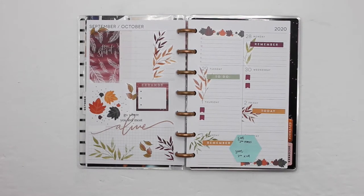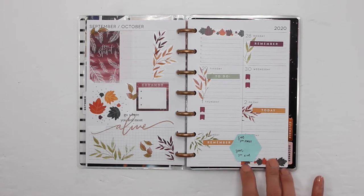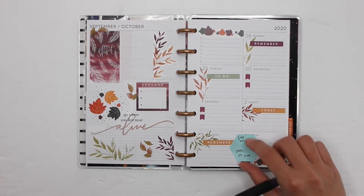Hey guys, it's Karina with Karina Loves to Plan. Welcome back to my channel. Here I am back in my mini Happy Planner dashboard — this is the before the pen, so you guys are going to see how I fill this in on a day-to-day basis and how I use my planner. The way I've decorated it is kind of a boho fall type of spread. If you're interested in that plan-with-me video, I've linked it down below, or it's also linked at the end.